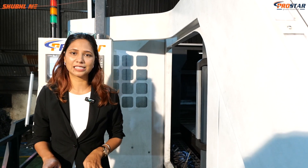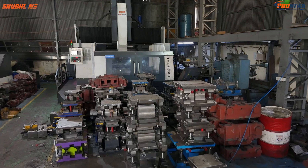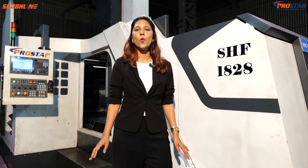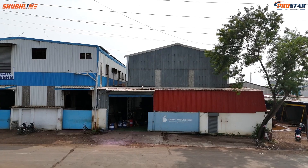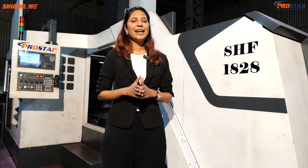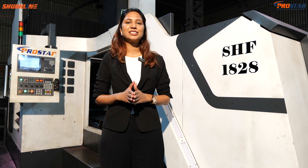This machine is completely astounding whether you work on press tools, dies, or fabrication. With the installation of the SHF 1828 at Dhruv Industries, Shublain Automation Pvt Ltd is proud to help them meet their ever-growing manufacturing challenges.